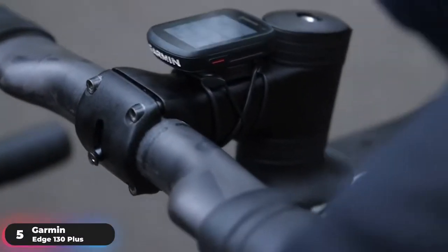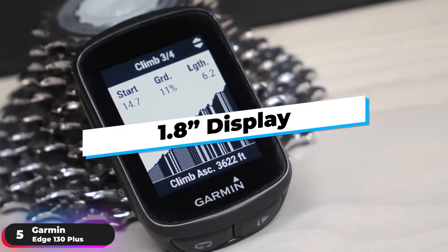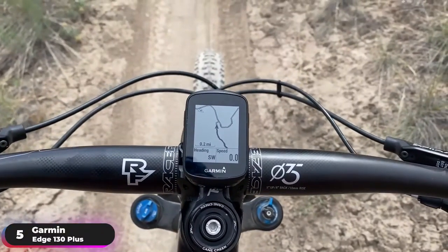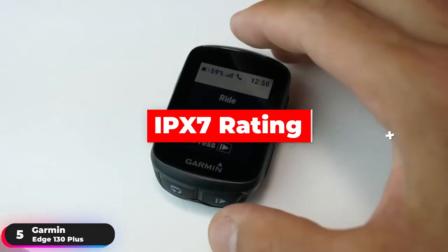Number 5: Best Budget Computer — Garmin Edge 130 Plus. The Garmin Edge 130 Plus is our pick as the best budget bike computer. It has a 1.8-inch display with 303x230 resolution that's sharp and easy to read in direct sunlight or low-light conditions. The rechargeable lithium-ion battery lasts up to 12 hours, and the device has an IPX7 rating.